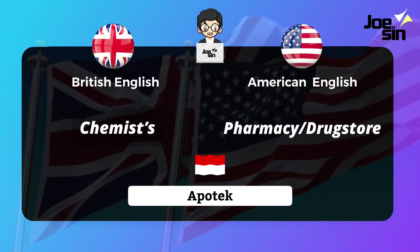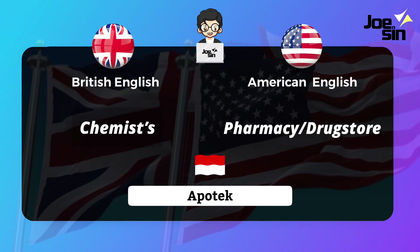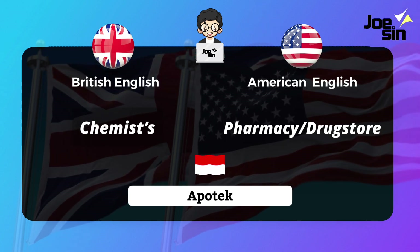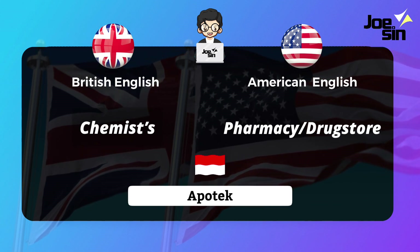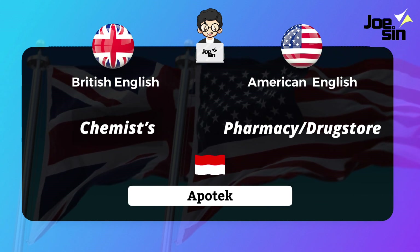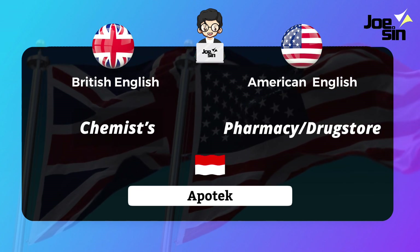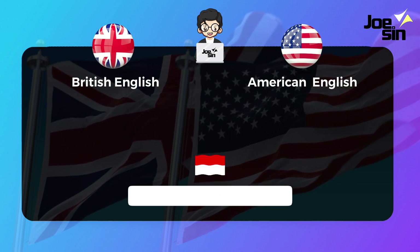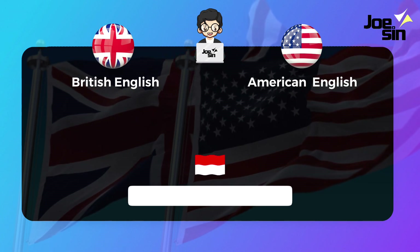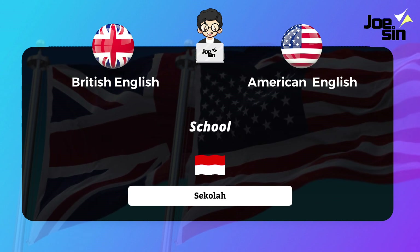Finally, 'apotek' (pharmacy). In British English we say 'chemist,' and in American English we commonly use two words: 'pharmacy' or 'drug store.' Some vocabulary words are used in both British and American English.